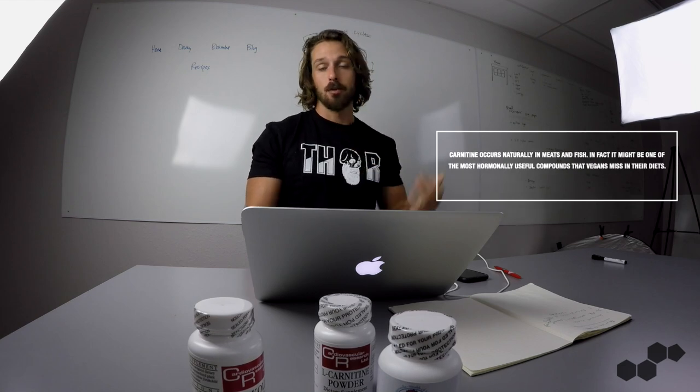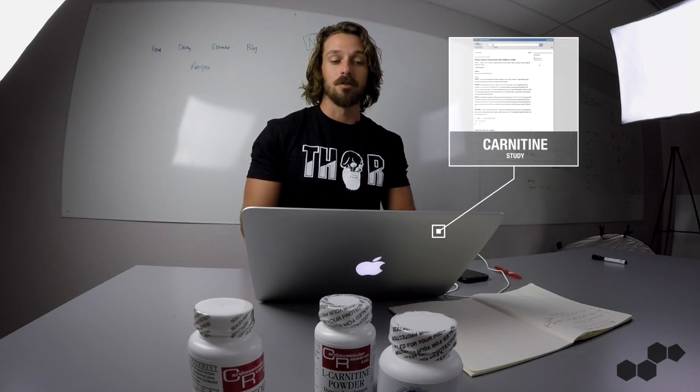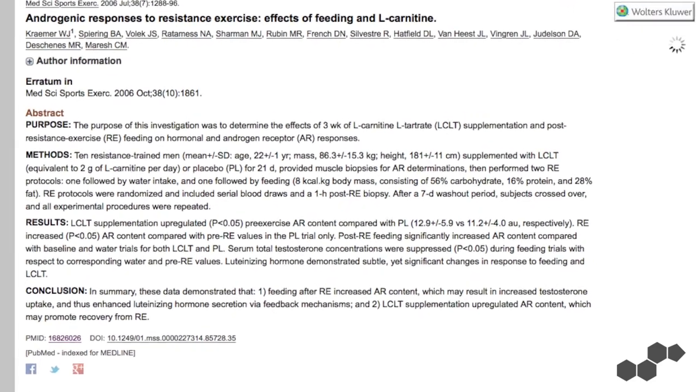One of the hacks I've been using is taking carnitine on a daily basis. Carnitine occurs naturally in meat — something vegans and vegetarians miss out on in a big way because it's very hormonally useful. It transports lipids into the cellular mitochondria to be used as energy and converts into androgen receptor activity within those same cells, upregulating androgen receptor activity. A study showed that three weeks of L-carnitine L-tartrate supplementation at two grams per day significantly increased the amount of androgen receptors in human subjects at rest.